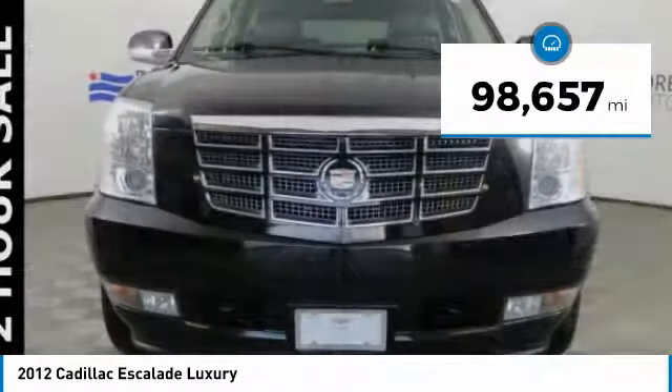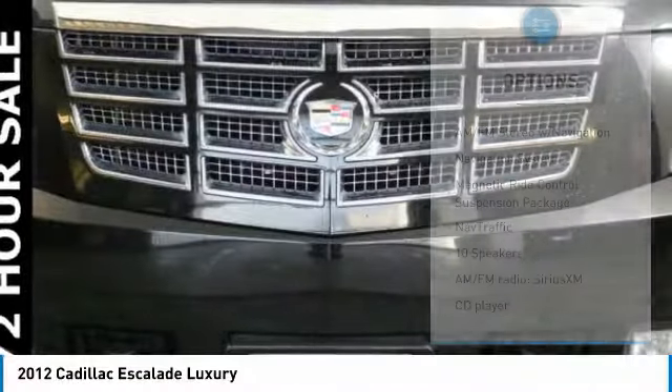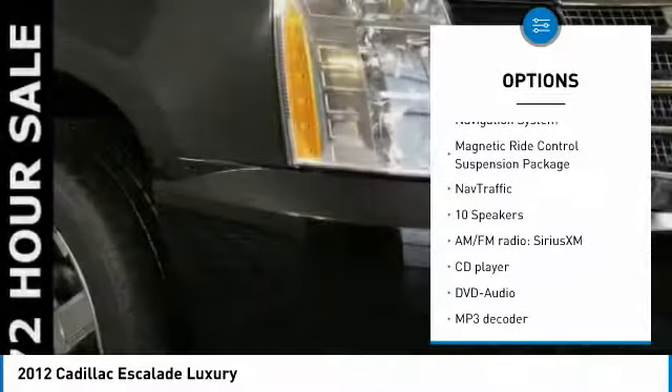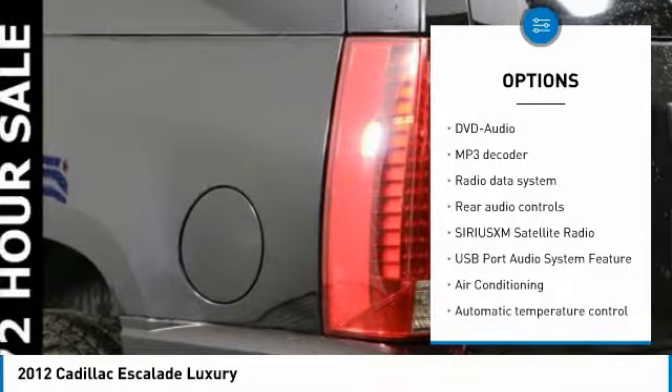This vehicle has less than 100,000 miles. Here are some of this vehicle's great options: traction control, power passenger seat, navigation system, running boards, and leather-wrapped steering wheel.